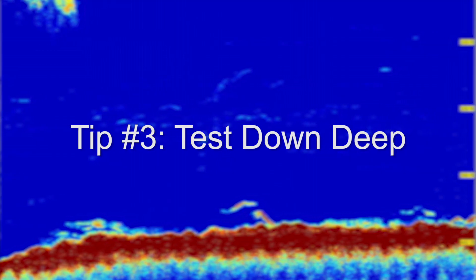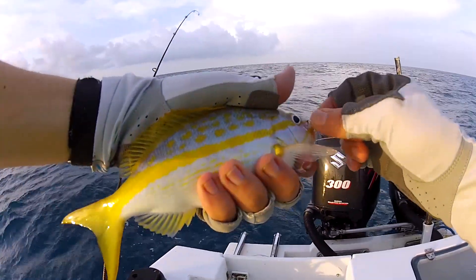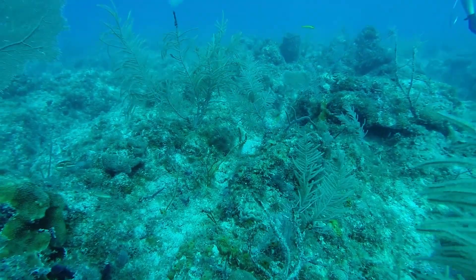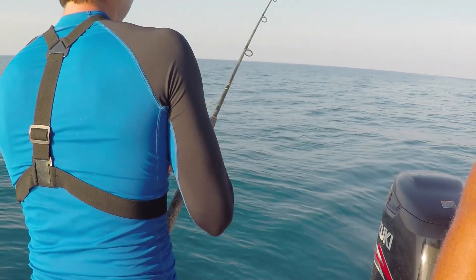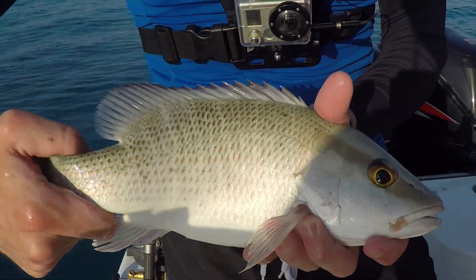I would drop a yellowtail setup but put a weight on it — a quick thing where I make a loop in the line and slide it through a bank sinker, nothing fancy, easy to put on and off. Dropping it down deep helped catch mangroves last year, and when we dove this spot we actually saw mangroves and shot some. I would also catch grunts that way. It's good to vary where you put your line in the water column — you might get a mutton snapper, cobia, or a grouper. Give yourself plenty of options.